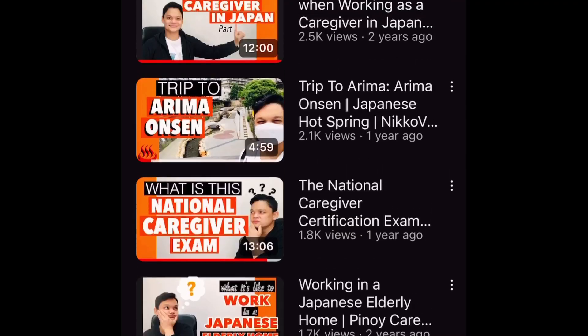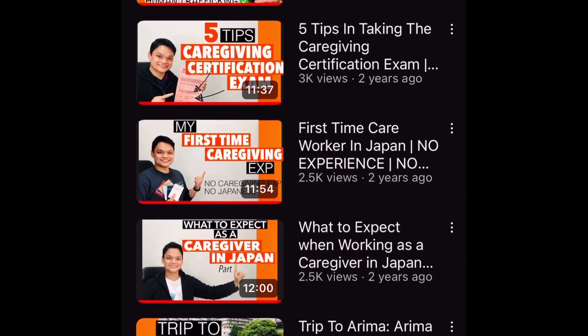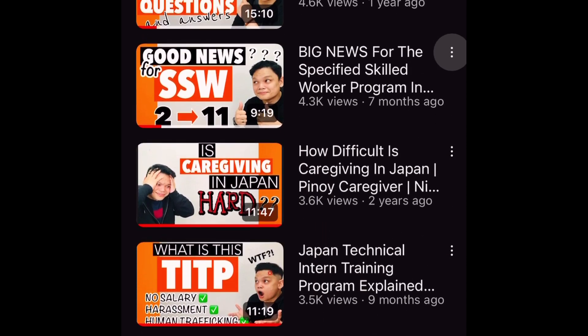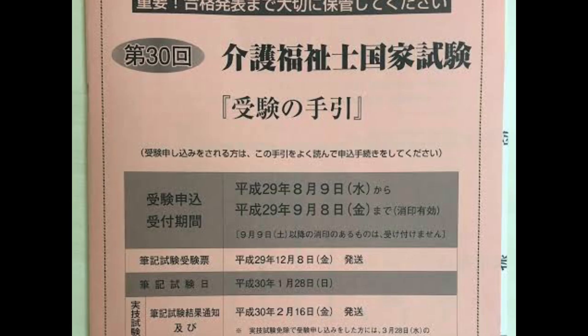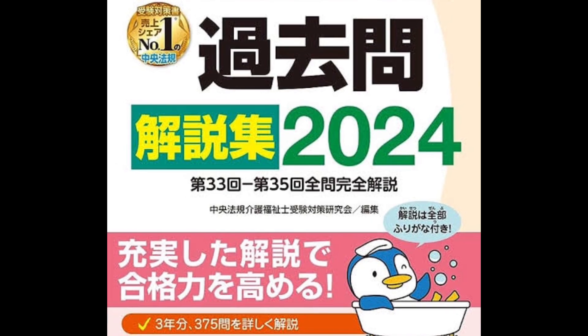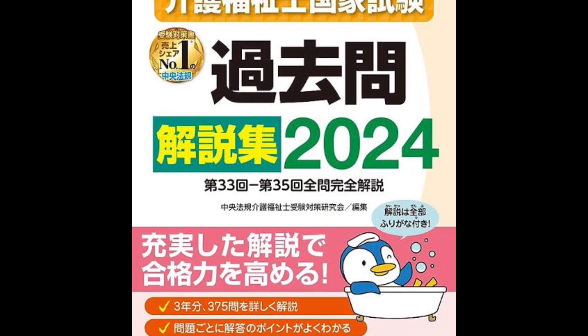If you've been following this channel, you might notice that most of my videos focus on the National Caregiver Certification Exam, or in Japanese, the Kaigo Fukushishi Kokka Shiken. It is a national examination for all qualified caregivers currently working here in Japan, foreigner or otherwise. As a national examination, there are certain requirements and qualifications an examinee must have, and one of those is to complete a Jitsumusha Kenshu.